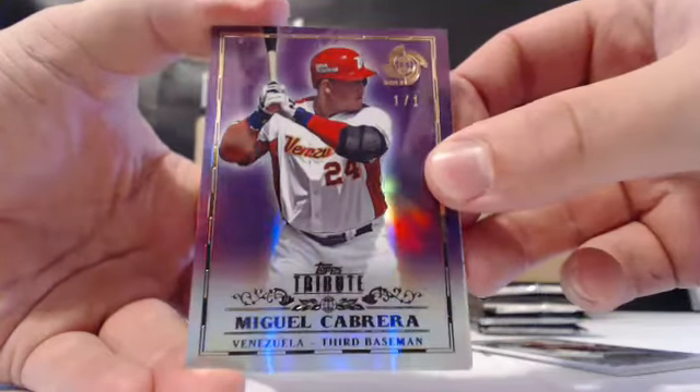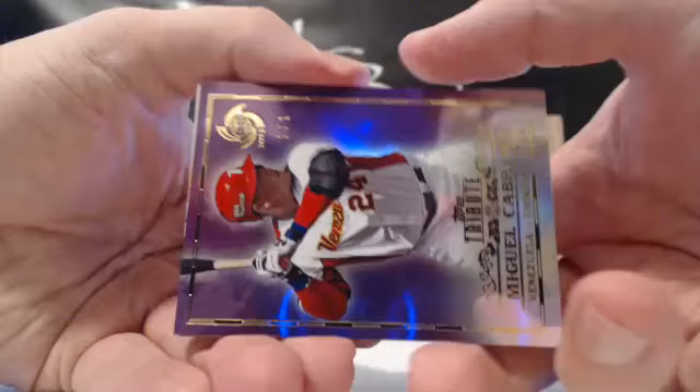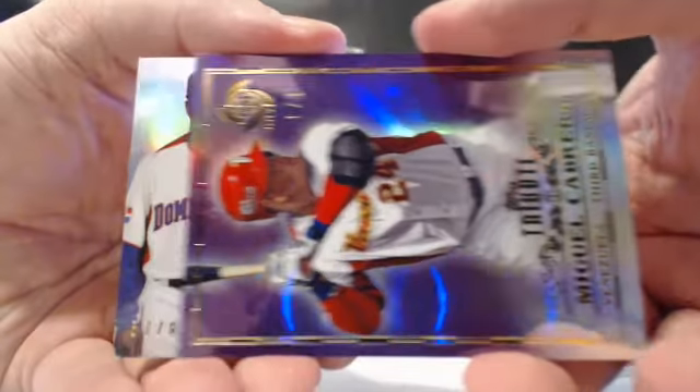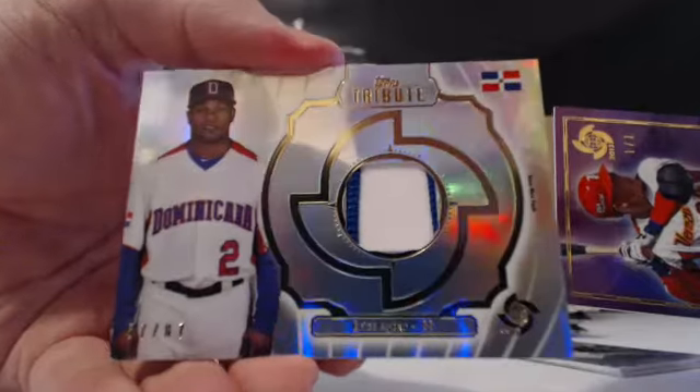101 purple. And he's still got a hit underneath. Let's see what he got for his hit in this pack. It is an Eric Ibar 87 two-color patch.